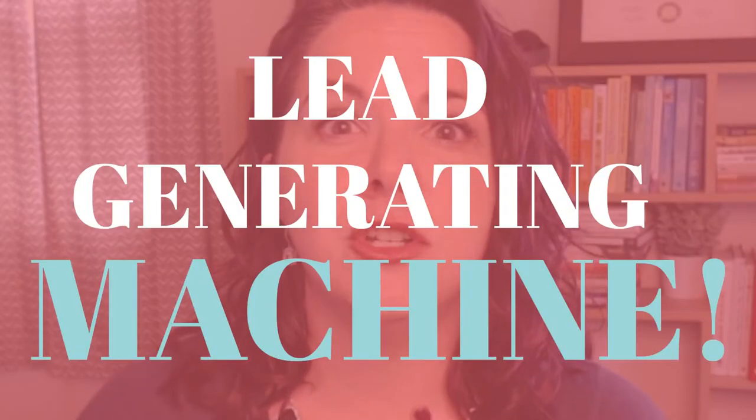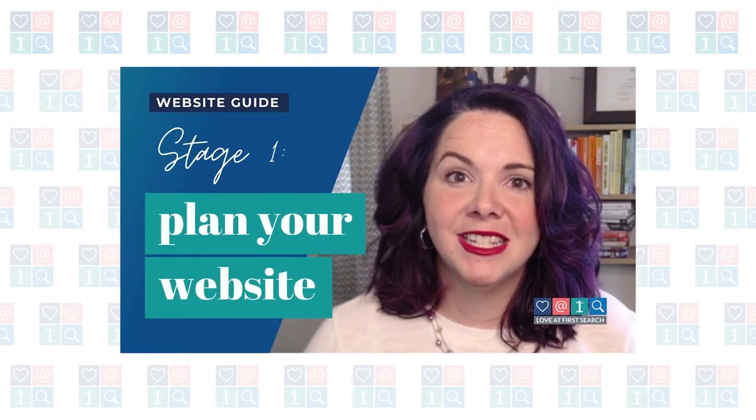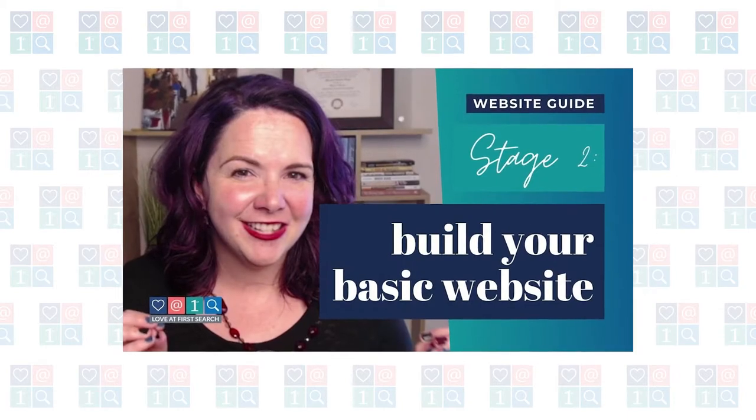Hey y'all, it's Meg Casebolt from Love at First Search. In this video I'm going to be giving you a big picture overview of things that you can do to turn your website from a really pretty brochure that nobody is finding into a lead generating machine that helps bring you leads and sales all the time.